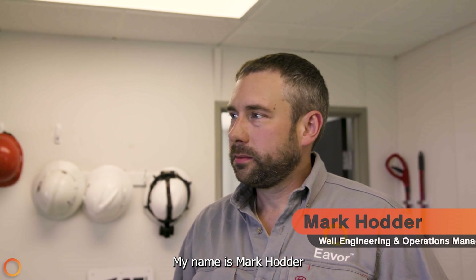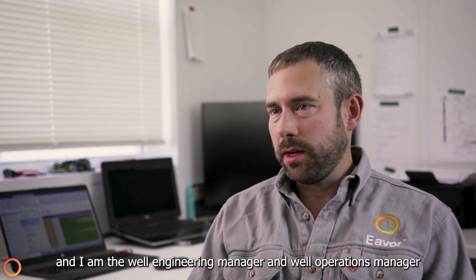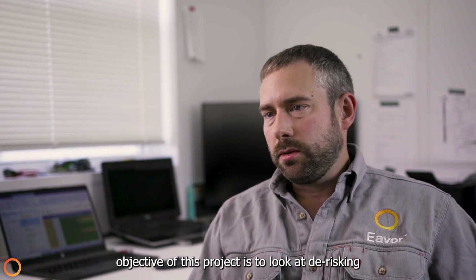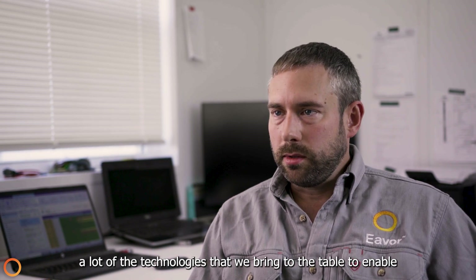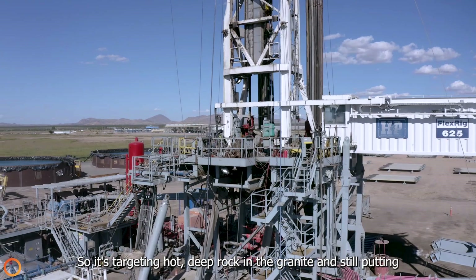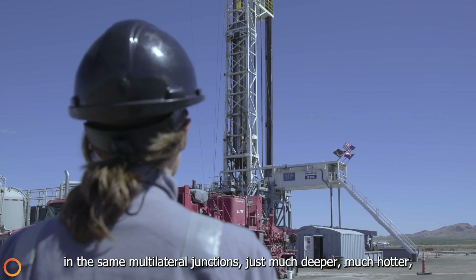My name is Mark Cotter and I am the Well Engineering Manager and Well Operations Manager for all of EVER's global operations. The fundamental objectives of this project are to look at de-risking a lot of the technologies that we bring to the table to enable what we call the Everloop 2.0 design. It's targeting hot deep rock in the granite and still putting in the same multilateral junctions, just much deeper and much hotter.